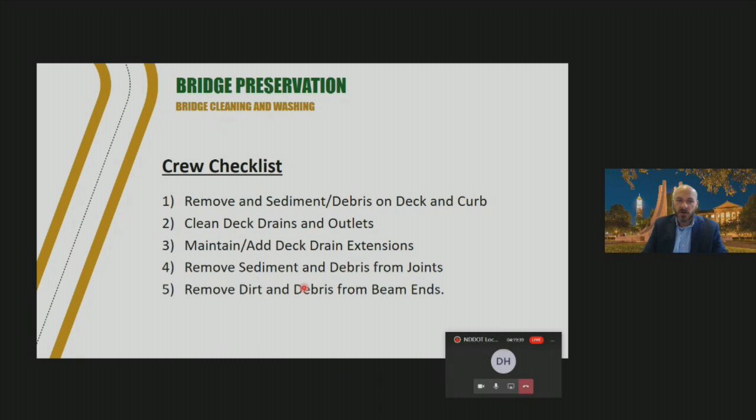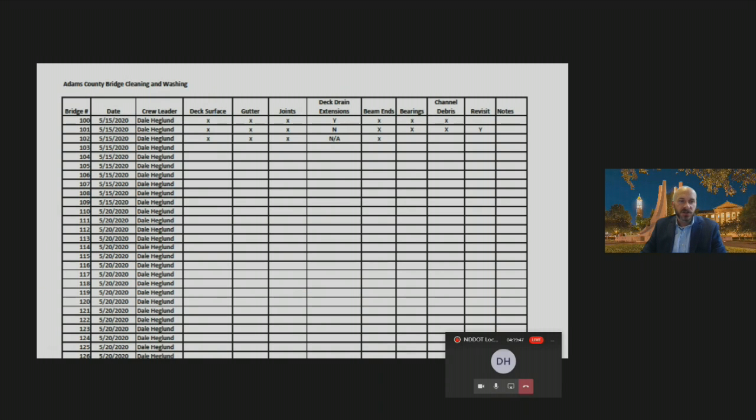Something practical and simple: create a crew checklist. As your maintenance crew cleans and washes a bridge, they can use a simple spreadsheet to mark when they did it, who the crew leader was, and after cleaning, that crew leader can do quality assurance and check off: deck surface clean, gutters free from debris, joints clean, deck drain extensions checked. If something is missing — like no deck drain extension — make a note to come back at a later time and add it.